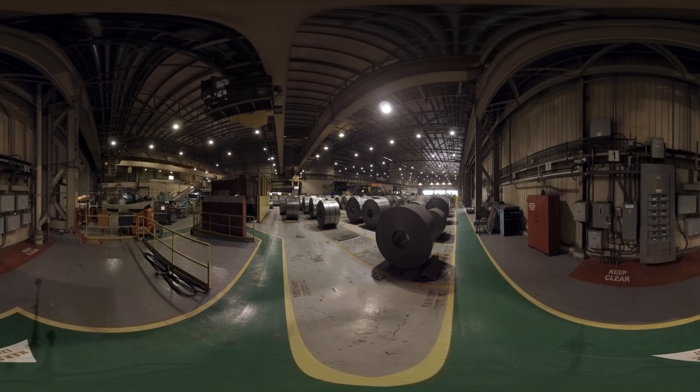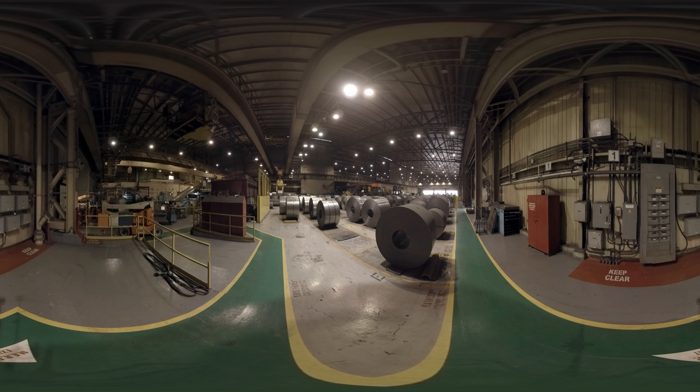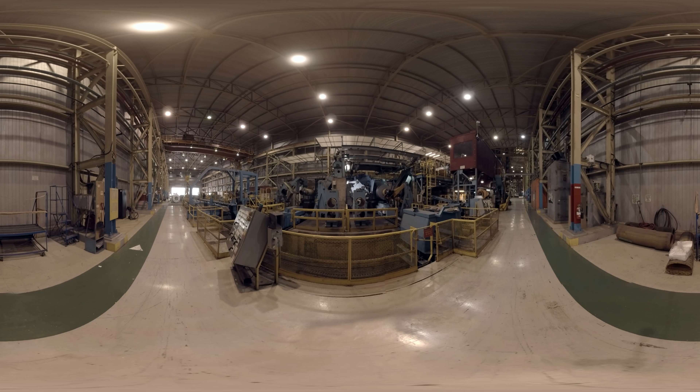Our largest crane has a 520-ton capacity, but we'll also work on five-ton cranes as well. You go up, there's a problem with the crane,